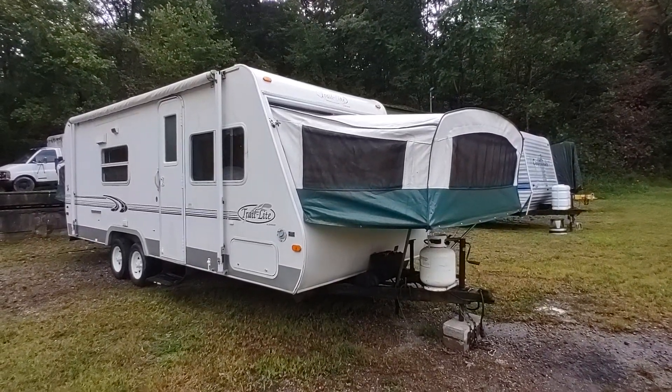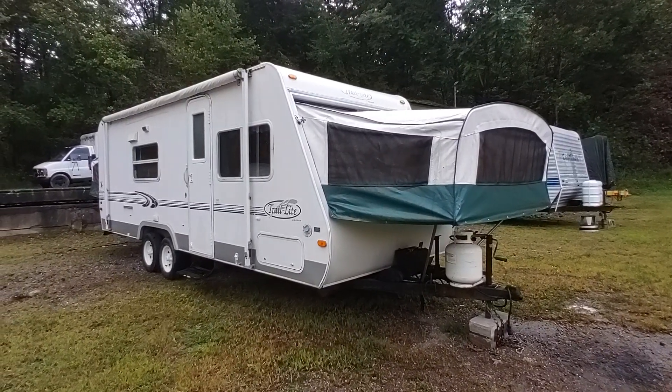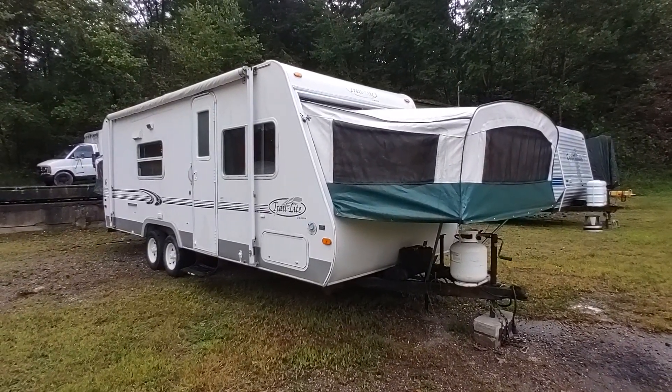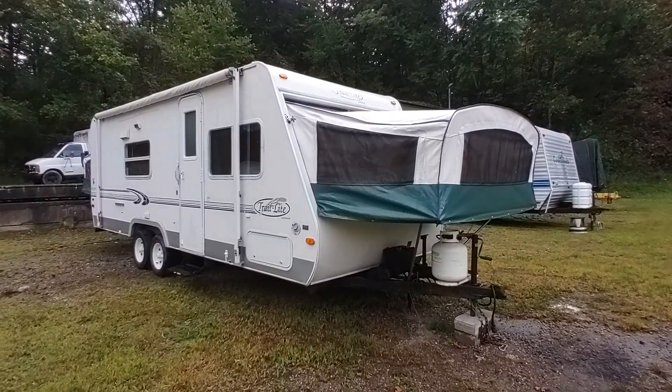Hey folks, this is Ben with Ben's Campers here in Monongahela, PA. Today we're taking a look at this for-sale 2001 R-Vision Trail Light B23S Hybrid Camper at the lot.